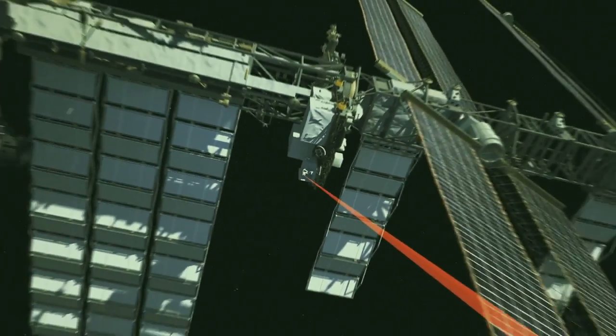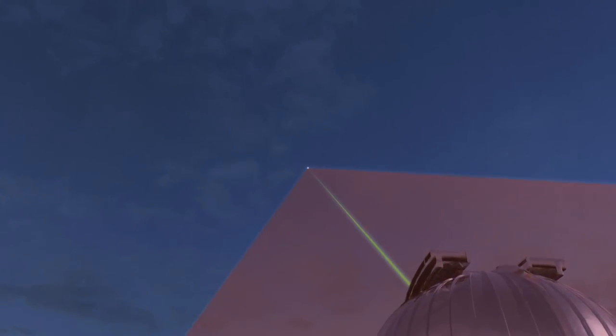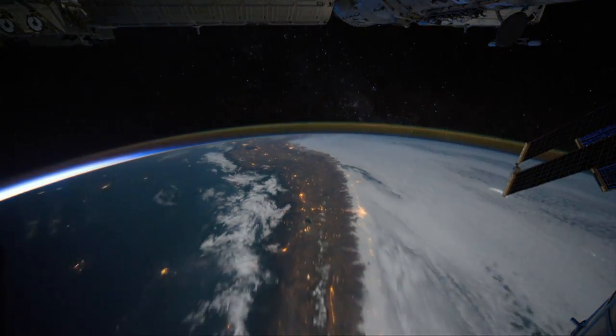We collect an enormous amount of data out in space. We need to get it all to the ground, and so this is an alternative that's much faster than our traditional radio waves that we use to communicate to the ground. With this demonstration, we're paving the way for the future of communications to and from space.